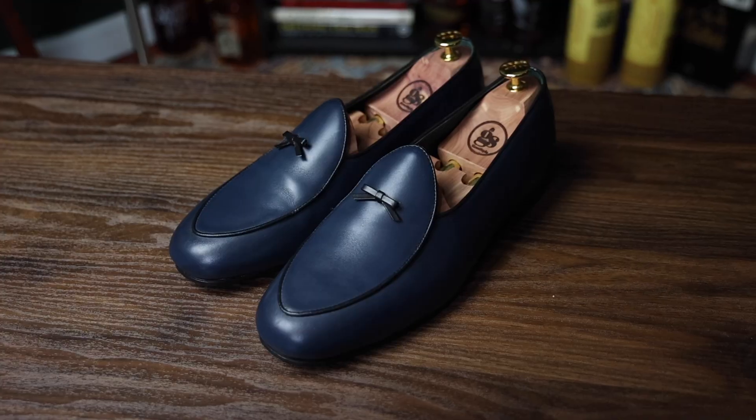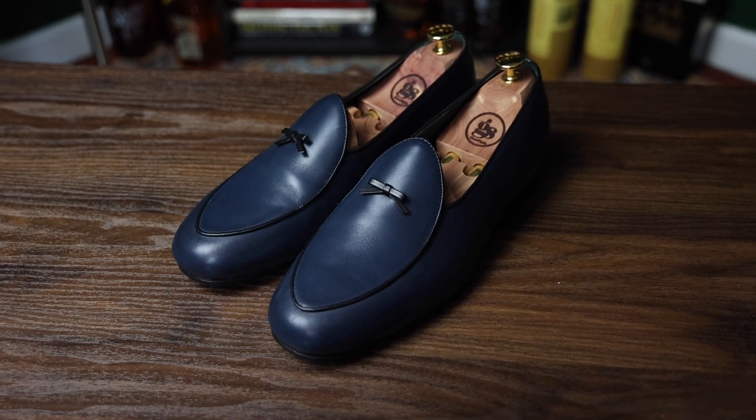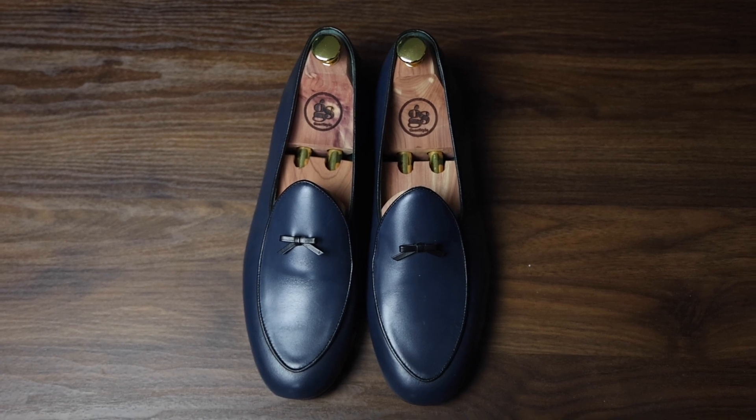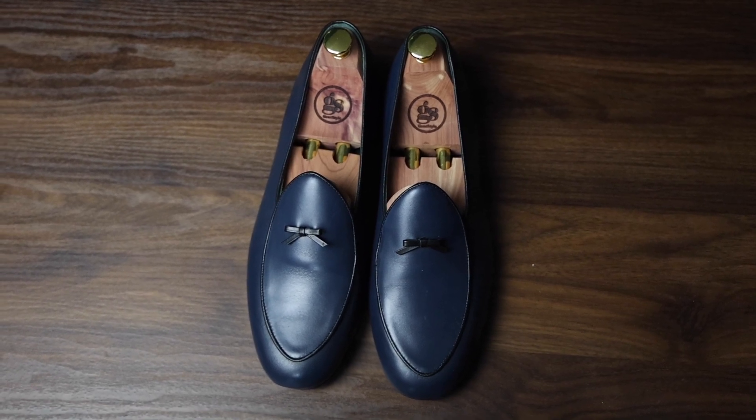Another favorite type of loafer of mine is a Belgian loafer. You're not going to see these too often, but I think it's just a sleeker, more elegant version of what a regular loafer looks like.